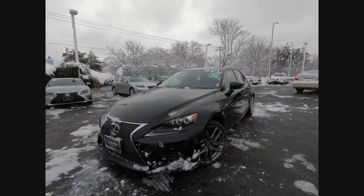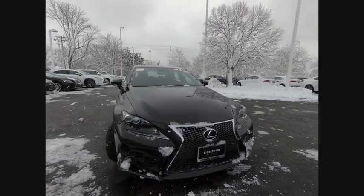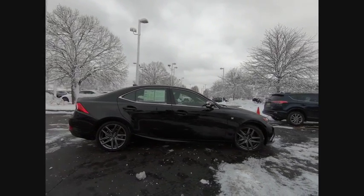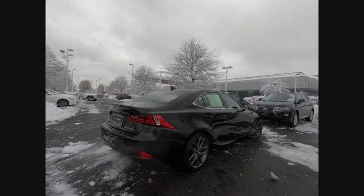Come test drive the 2015 IS250. An interior and exterior design inspired by the world of competitive racing, the IS250's authentic performance and style are the hallmarks of this classy luxury sedan, and is priced below $30,000.